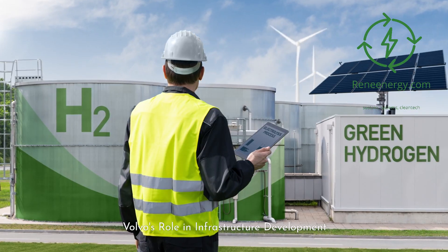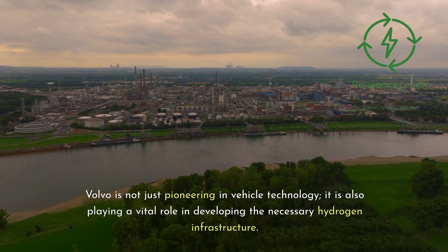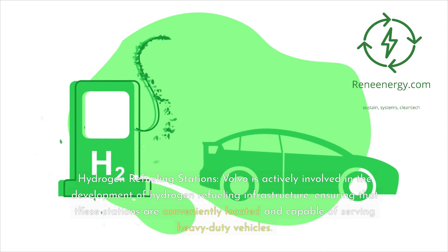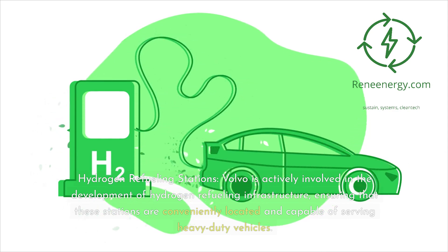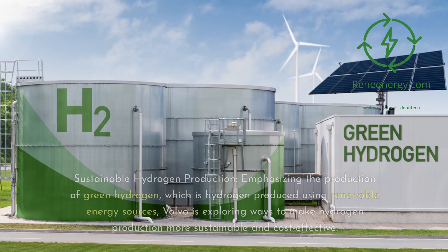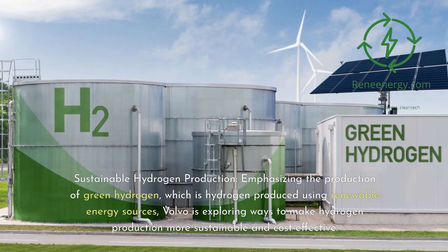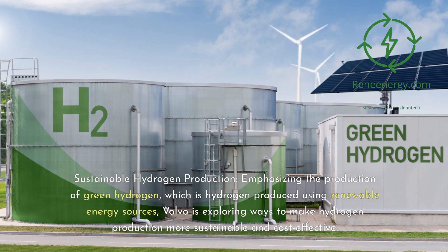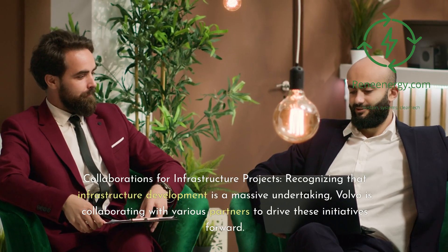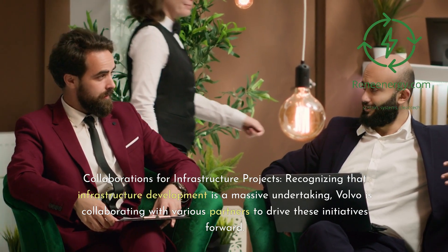Volvo's role in infrastructure development. Volvo is not just pioneering in vehicle technology; it is also playing a vital role in developing the necessary hydrogen infrastructure. This involves hydrogen refueling stations: Volvo is actively involved in developing refueling infrastructure, ensuring stations are conveniently located and capable of serving heavy-duty vehicles. Emphasizing the production of green hydrogen — produced using renewable energy sources — Volvo is exploring ways to make hydrogen production more sustainable and cost-effective. Recognizing that infrastructure development is a massive undertaking, Volvo is collaborating with various partners to drive these initiatives forward.